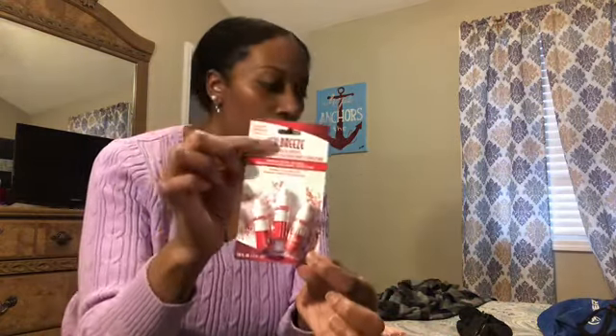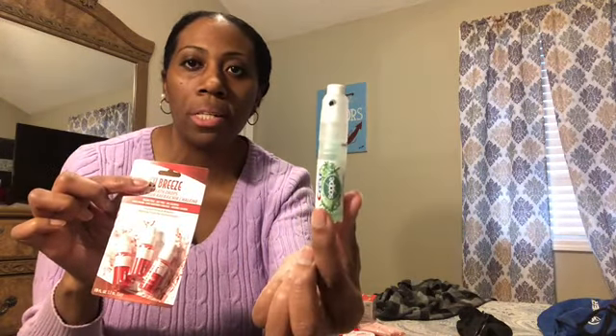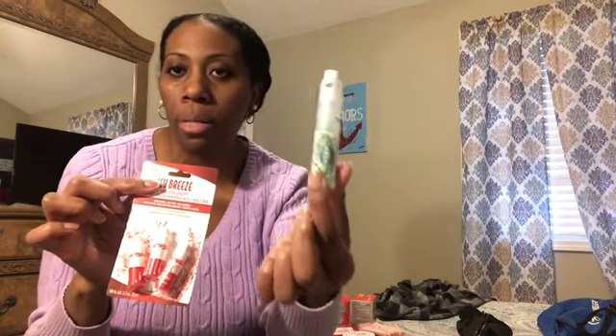These here are like breath drops. I normally use this Crest with Scope — it's a spray to keep your breath fresh. But when I saw these, I thought they're really tiny and perfect for travel. It has three of them in the pack, so I grabbed these. Perfect for travel.